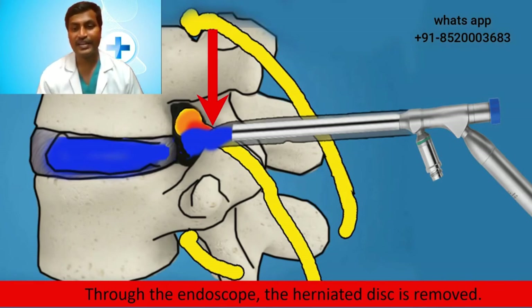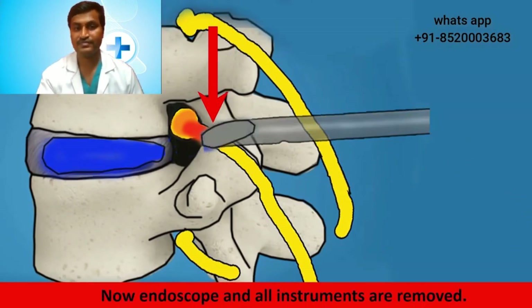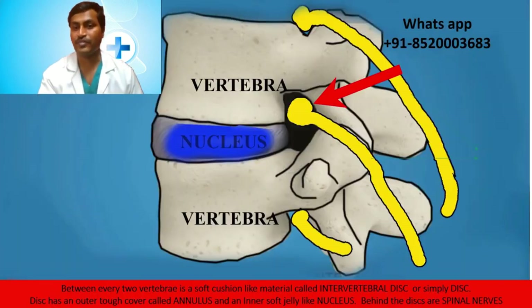Through the endoscope the herniated disc is removed. Once the herniated disc is removed, the nerve root becomes free and all the instruments and the endoscope are removed. The nerve root is now free, so it recovers and the patient is relieved of back pain and the radiating leg pain.